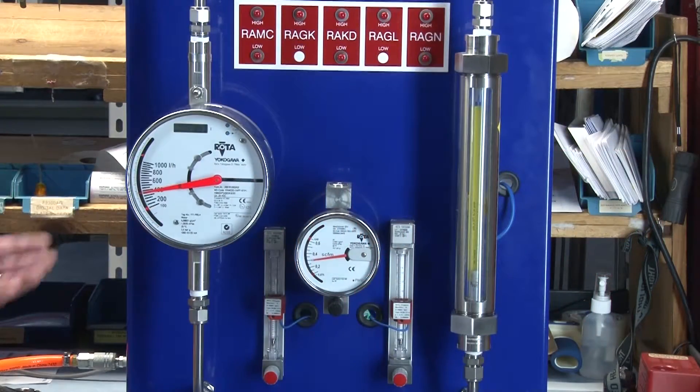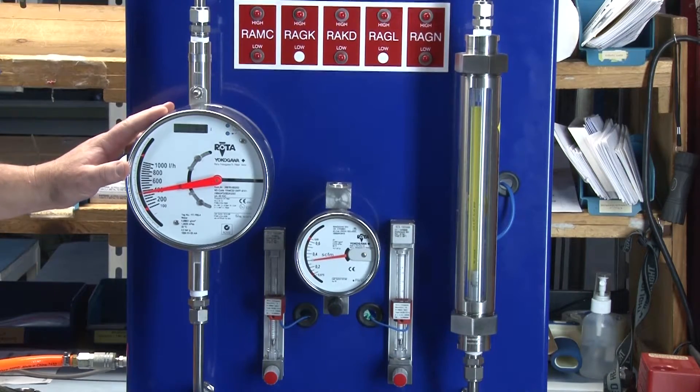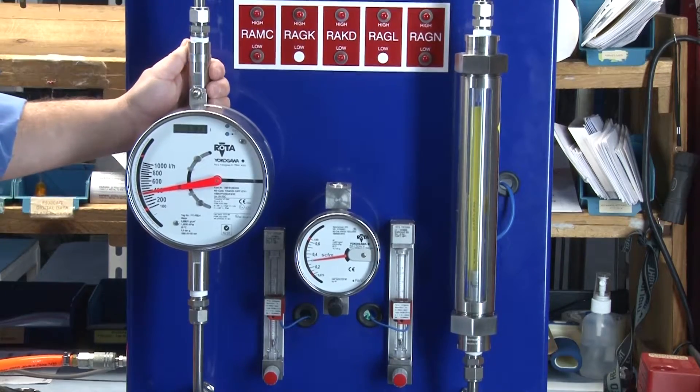Finally, we have the RAMC, the workhorse of industrial flow measurement. Its operating pressure can range from 30 inches of mercury vacuum all the way to 10,000 psi.